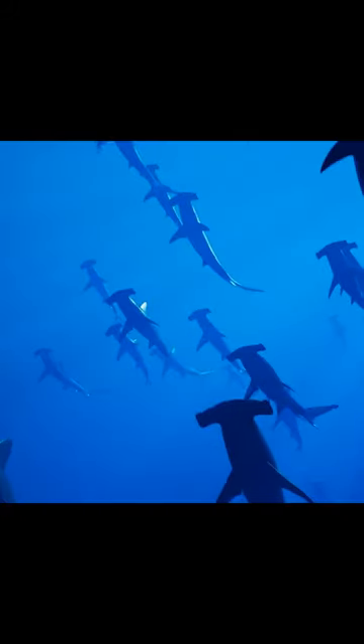Hammerhead sharks are excellent hunters. They have a keen sense of smell and can detect the scent of prey from miles away. They are also known to have an impressive burst of speed to catch their prey.